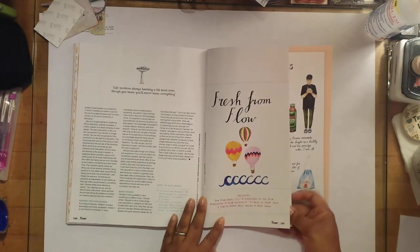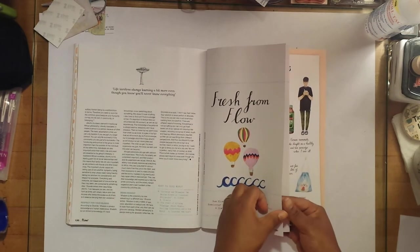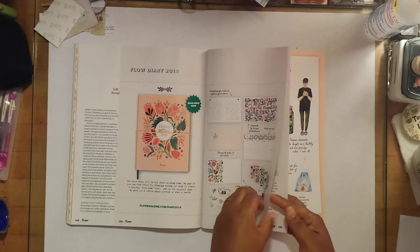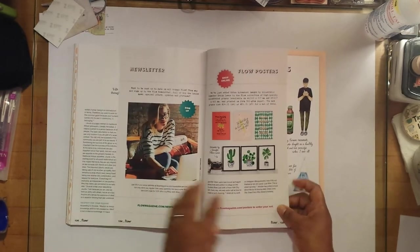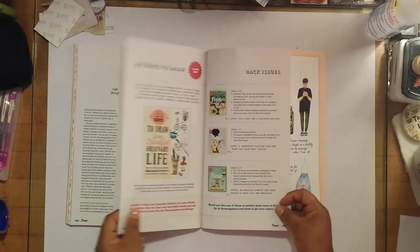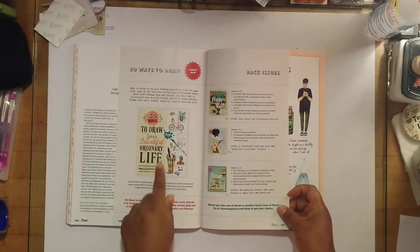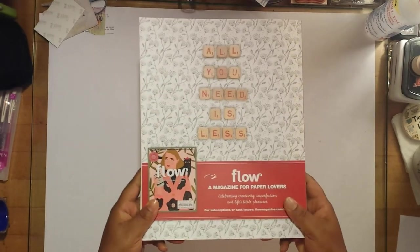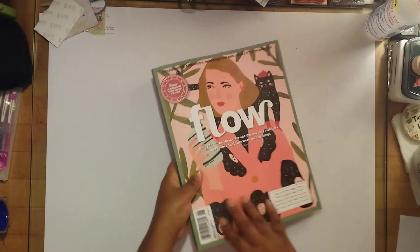Fresh from Flow — some of the upcoming things they have include little note cards and calendars. I have this book already. So that is the end — that's the back. 'All you need is less.'